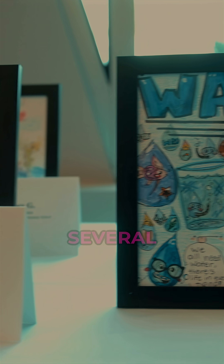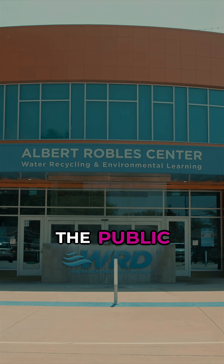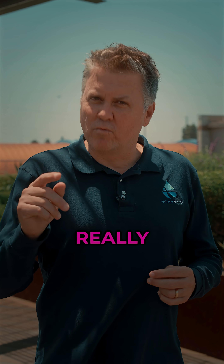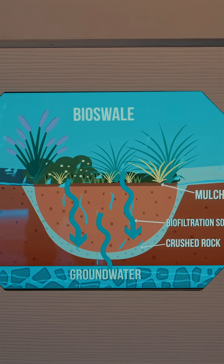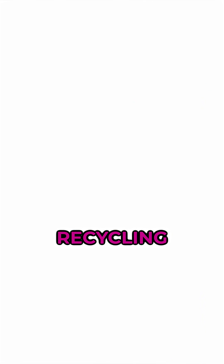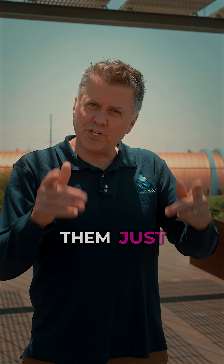Every year, several thousand students, members of the public, and decision makers visit ARC to learn how advanced treatment really works. Because public acceptance is vital to water recycling, it's important to show them just how it works.